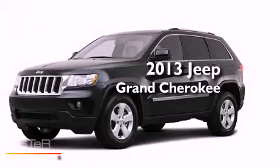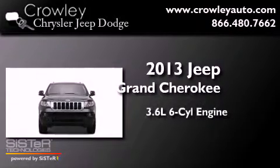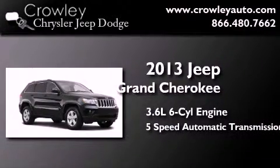This is a brand new 2013 Jeep Grand Cherokee. It features a 3.6 liter, 6-cylinder engine, a 5-speed automatic transmission, and 4-wheel drive.